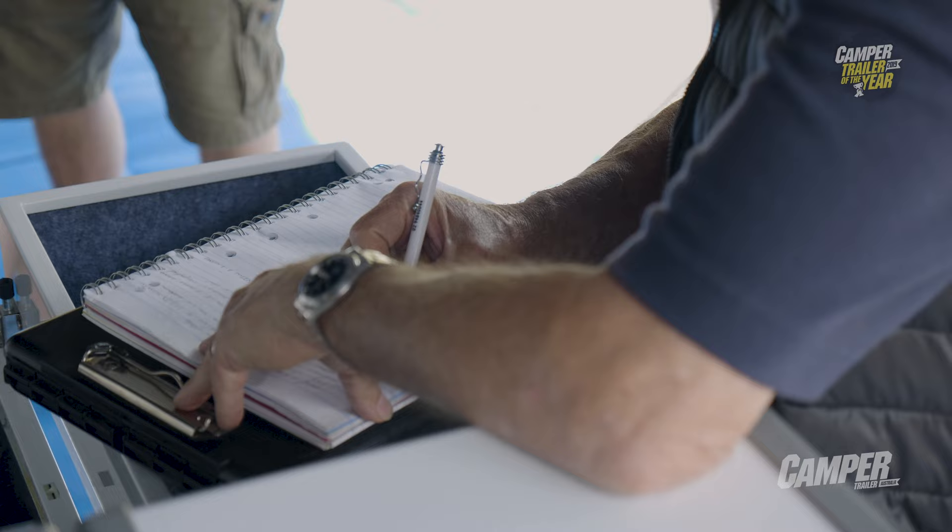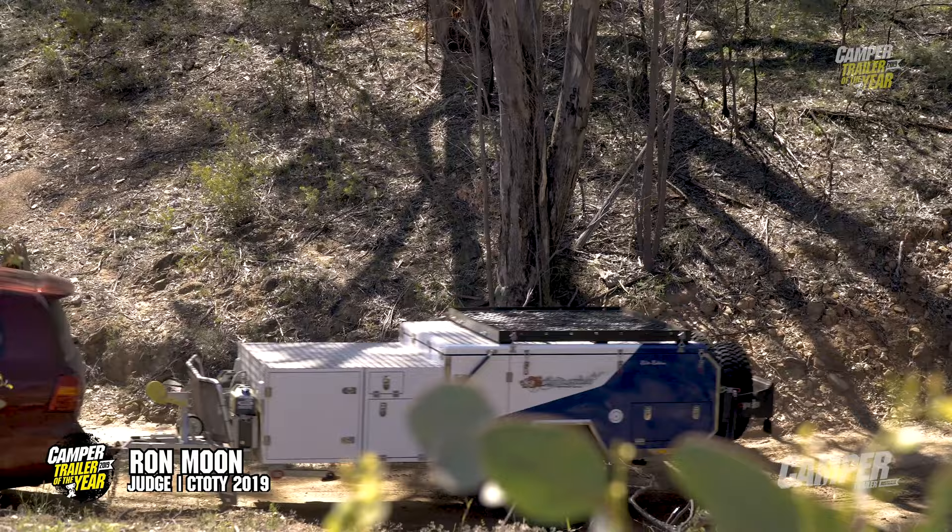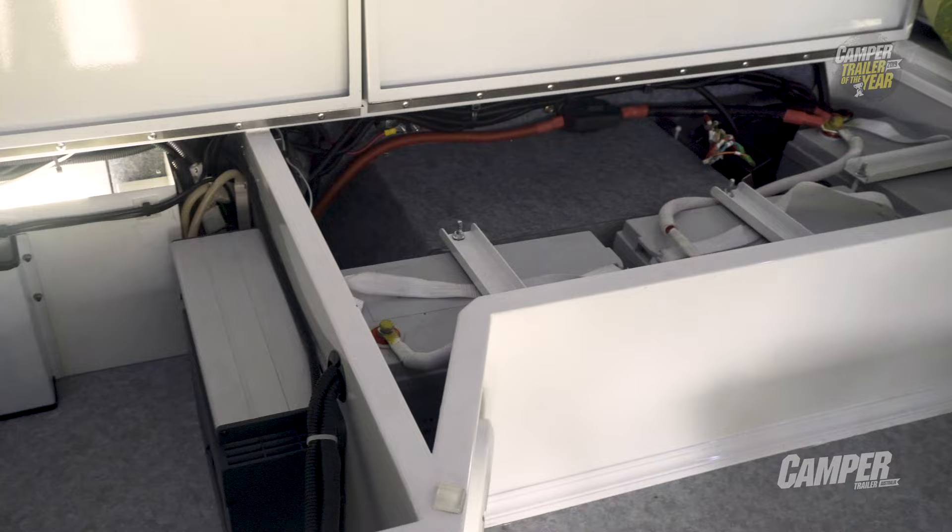The Wild Boar Toughgrunt Elite certainly looked the business. The appearance and finish of it was excellent — 300-amp batteries in that one as well, so good power storage.